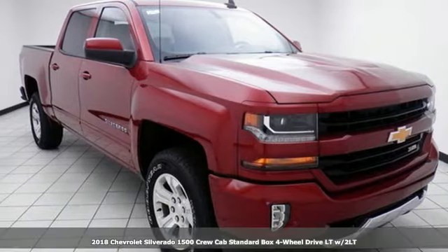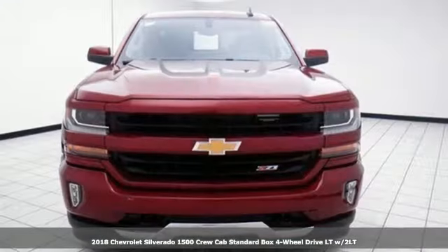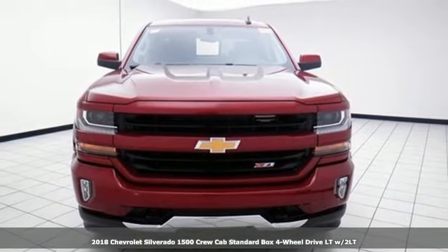It's a new 2018 Chevrolet Silverado 1500. Chevrolet, 100 years of icons.